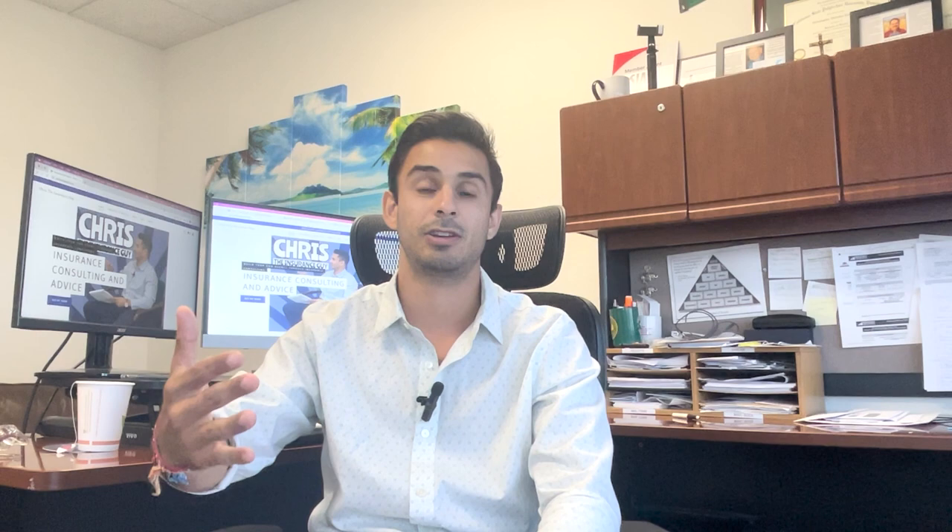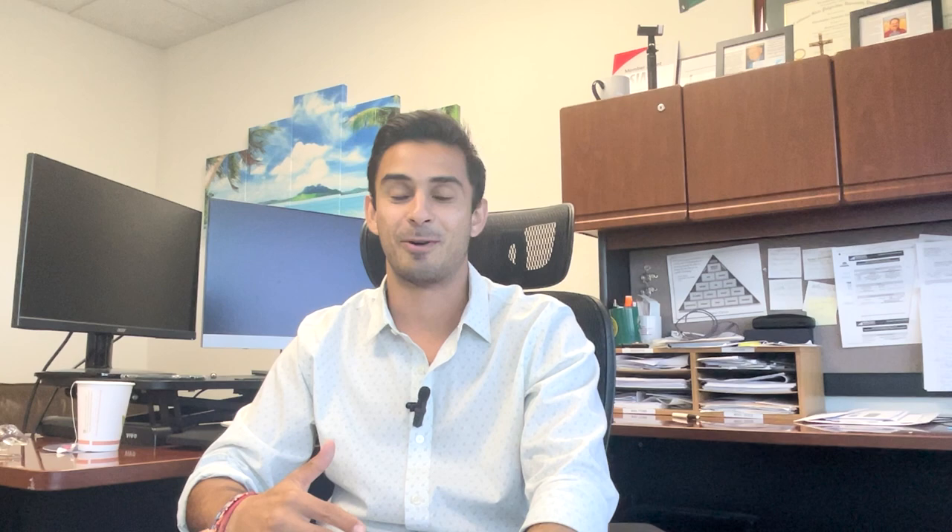Be patient, because once those commissions and renewals start to flow, the agency will take off. I hope this helps — feel free to reach out. You can check out chriscostantini.com where I offer consulting, or send me a DM on Instagram at Chris The Insurance Guy. You can find me on pretty much any social media by that name. Give me a subscribe and a like if you want — it helps us reach more people. See you at the top!